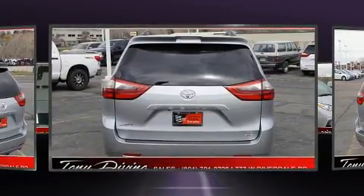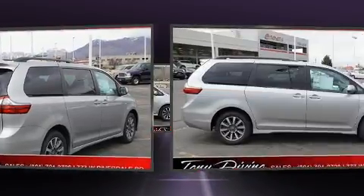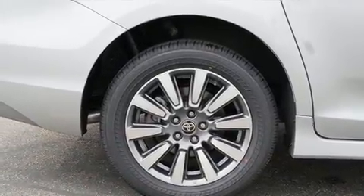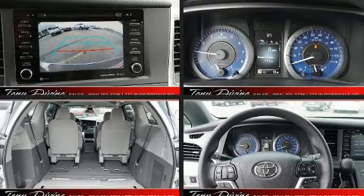Storage solutions are integrated throughout the interior, demonstrating thoughtful attention to detail. Third row seats expand the maximum passenger capacity to seven. Premium sound drives six speakers, providing you and your passengers a sensational audio experience.